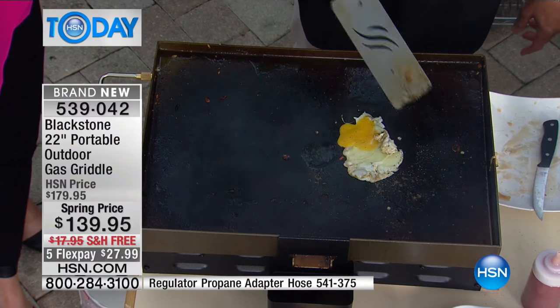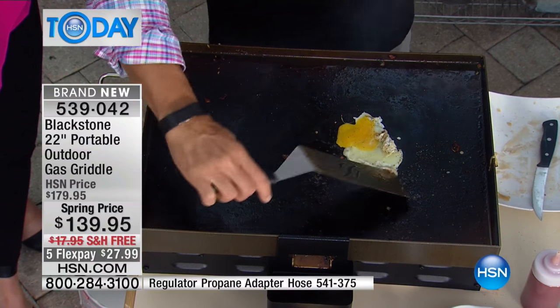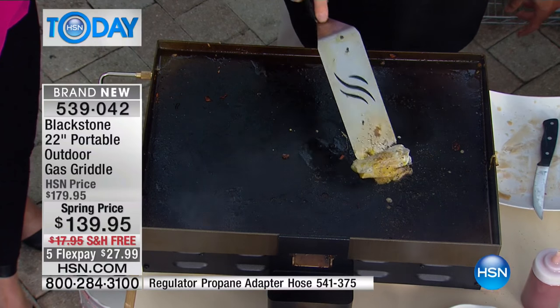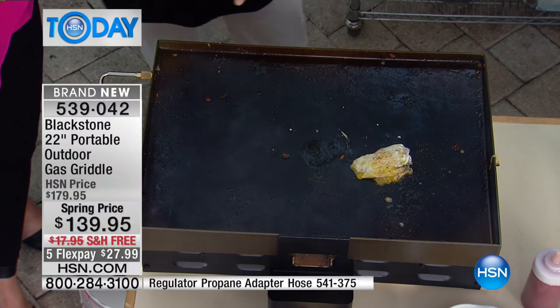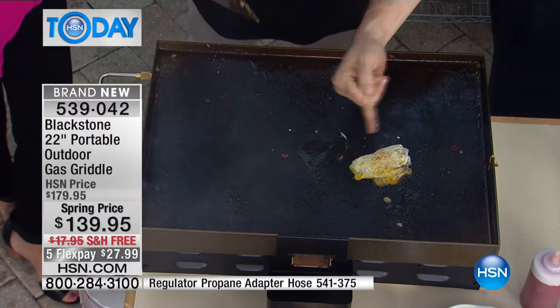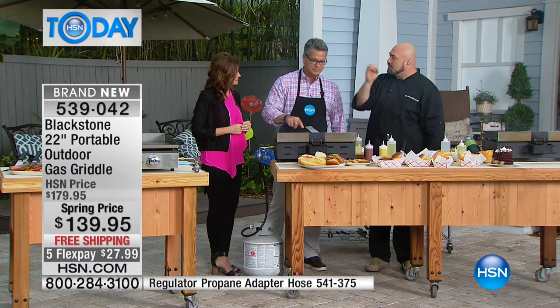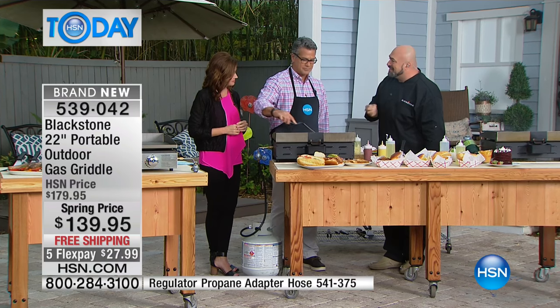See how this is already becoming nonstick? That's because it's seasoned. Like your best cast iron, the more you use this, the more seasoned it gets. Every single meal leaves a signature. Absolutely no sticking at all.